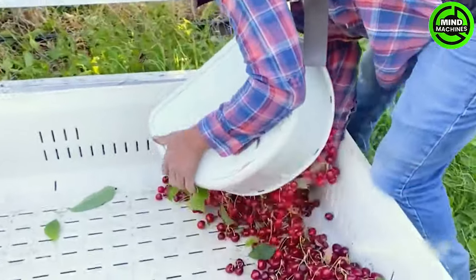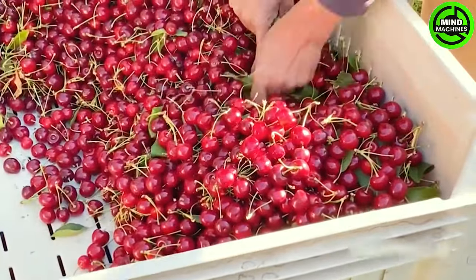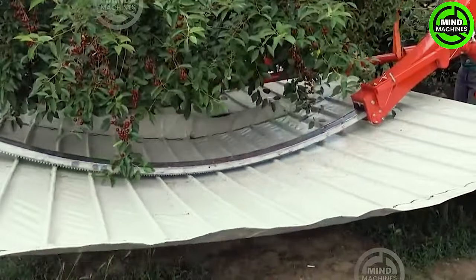Don't let its compact size fool you. This cherry harvester is a powerhouse. Unbelievable output showcasing that big things can indeed come in small packages.